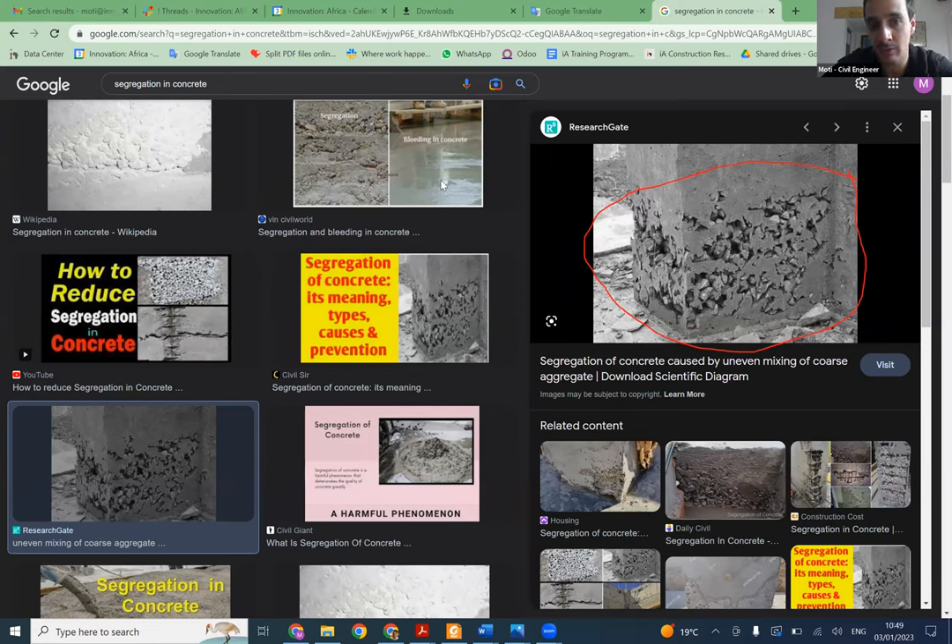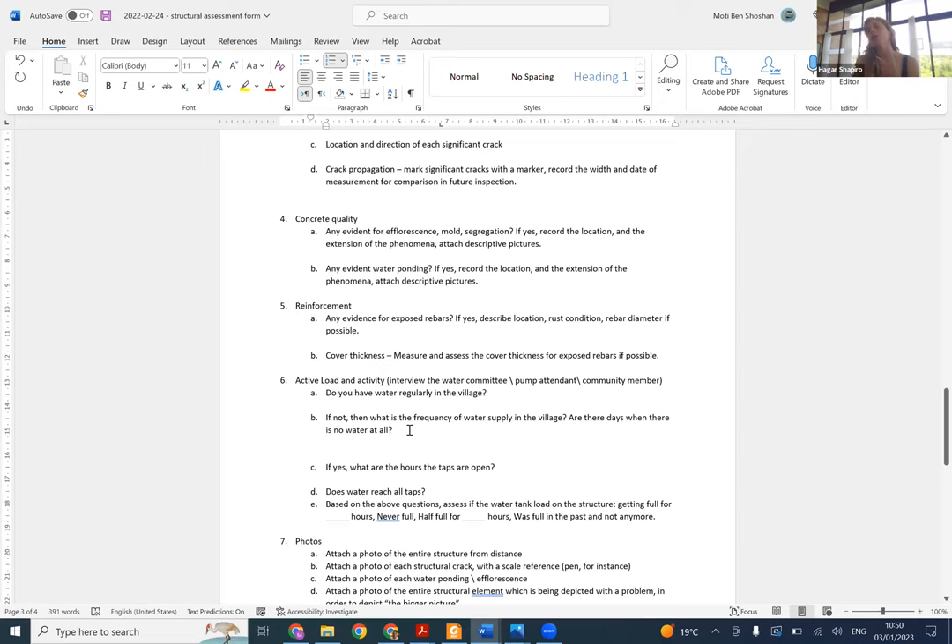If you see segregation, you need to record it and put it into the report. Segregation will be a concern depending on the extent and location - if it's happening in the middle of a beam or in a column close to the joints, it might be concerning. If it's a small phenomenon here and there, maybe it's not too bad. We covered the concrete quality section - we talked about efflorescence, mold, and segregation. If yes, record the location and extension of the phenomena and attach descriptive pictures.